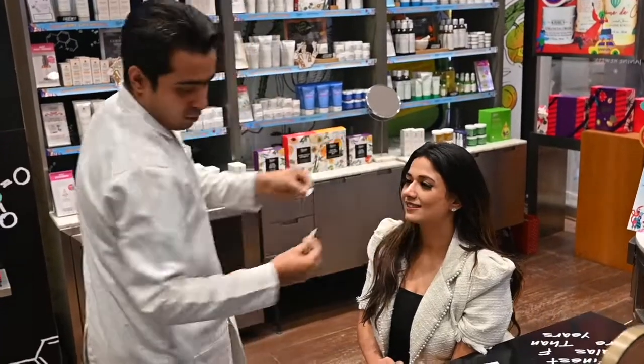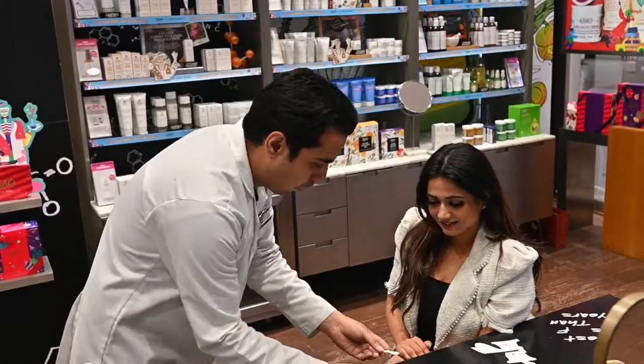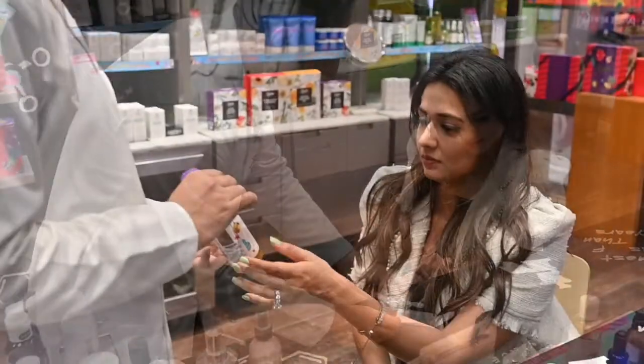He tested my skin and told me that I have combination skin, and according to my skin type he recommended products to me.